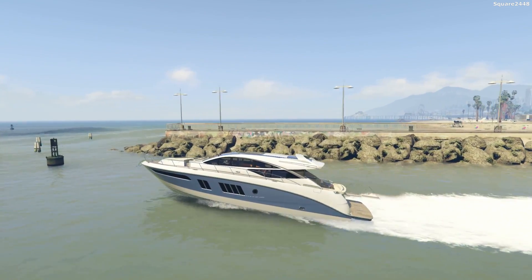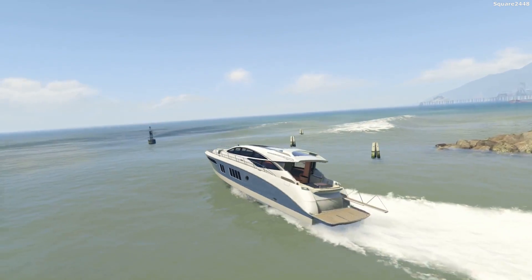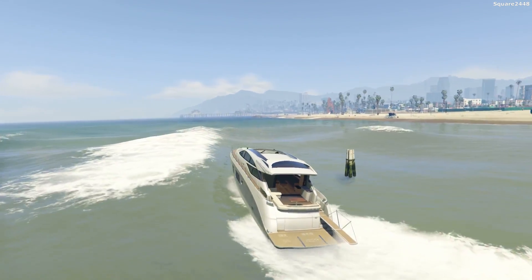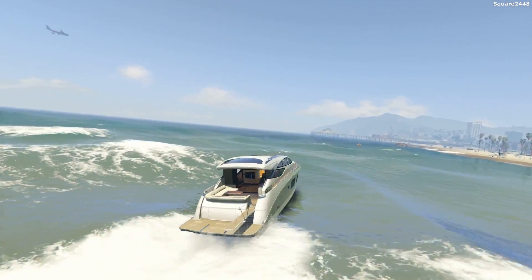Looks like it's a pretty calm day, which is also pretty helpful for us. Now we are full throttle on the acceleration and this boat does go pretty fast, especially for the size of it. Take a look at that — what a giant boat.